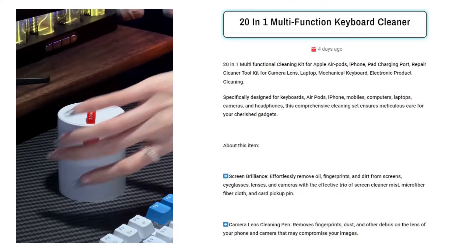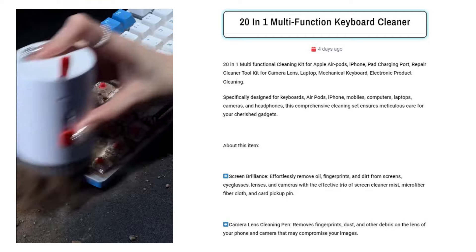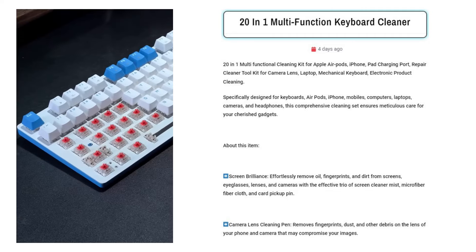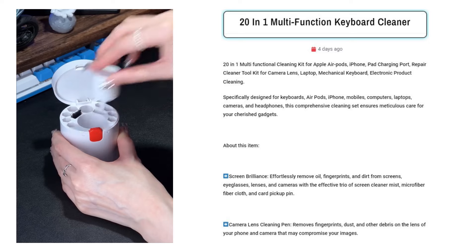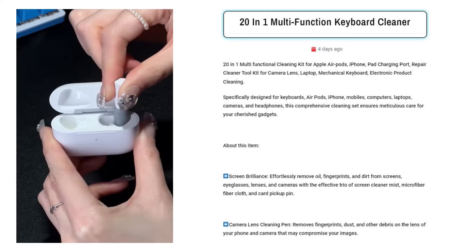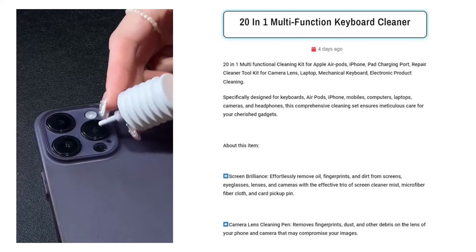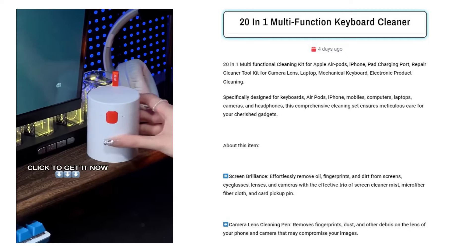20-in-1 Multi-Function Keyboard Cleaner. Sell this 20-in-1 multi-functional cleaning kit to tech-savvy consumers aged 25 to 45 who own multiple electronic devices. Target Facebook users interested in gadgets, productivity, and organization. This comprehensive kit offers a solution for maintaining various electronics, appealing to those who value device longevity and cleanliness.